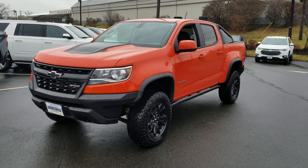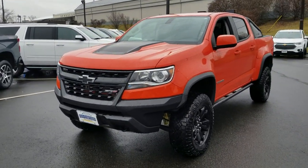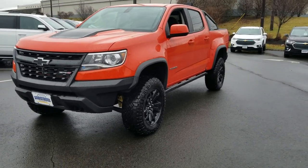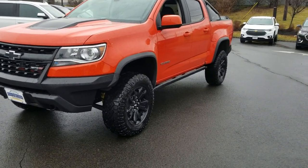Hey guys, Brian 'That Chevy Guy' Rigby here at Bridgewater Chevrolet. I wanted to show you all the 2019 Chevy Colorado ZR2. This thing is a true off-road rock-climbing beast — it's got both rear lockers and a front locking differential, which is awesome.